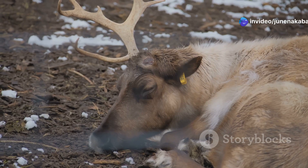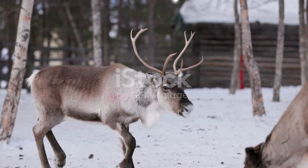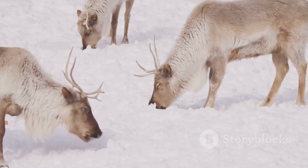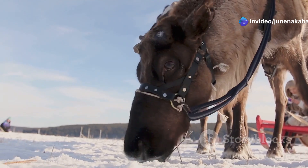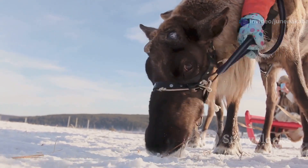A thick coat of fur made up of hollow hairs provides exceptional insulation. These hollow hairs trap air, creating a layer of warmth around the reindeer's body. Beneath their fur, a layer of fat further insulates them from the cold. Their hooves are wide and splayed, acting like snowshoes to prevent them from sinking into the snow.